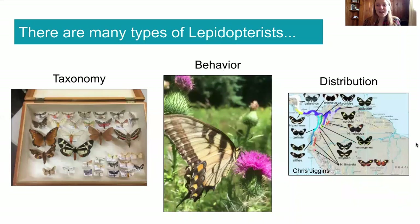There are many different types of Lepidopterists. There are Lepidopterists who study taxonomy, which means that they study all the different types of moths and butterflies and they give names to moths and butterflies, like new species.